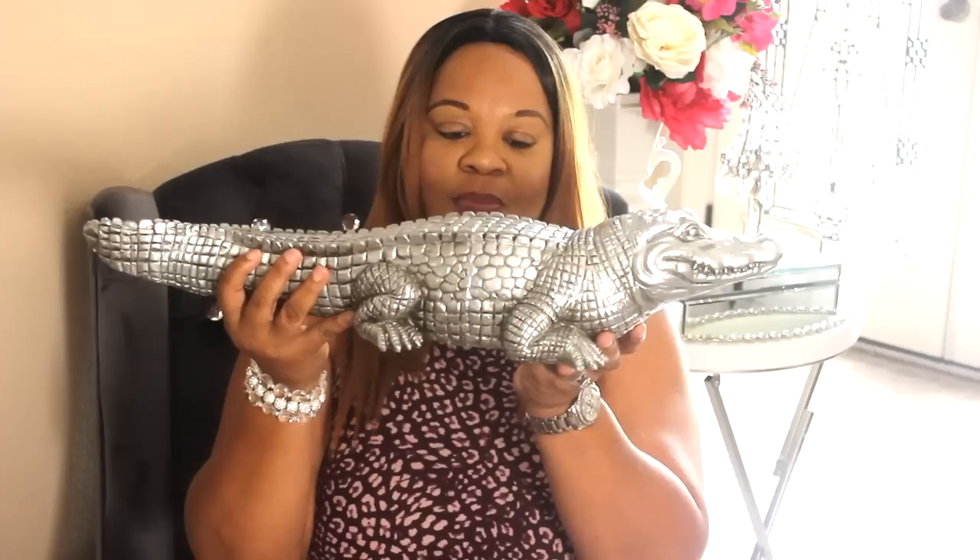Speaking of Gators, I was shopping online because I couldn't get to Z Gallery. Z Gallery is in Orlando but I haven't had the opportunity to get over there. I want to get in the store because they're having a huge sale online. I saw this a while ago - it's a Gator bookend! Oh my gosh, this thing is heavy. This is from Z Gallery - the only thing I ordered. I can either use them as bookends or place them together. You can barely tell he's in two pieces. I paid around $30 at the clearance price.